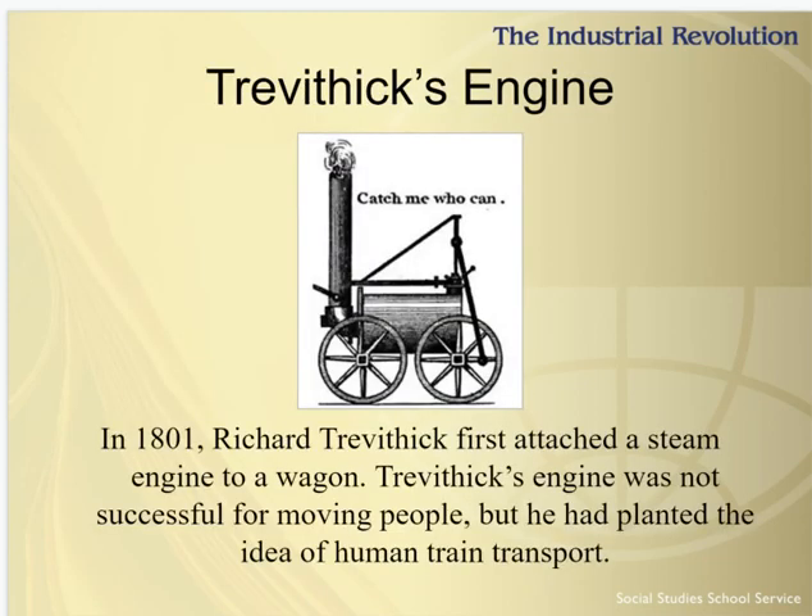Richard Trevithick is considered to be the true inventor of the steam locomotive, or trains. He developed a high-pressure, non-condensing steam engine that improved on Watt's design. On Christmas Day in 1801, he tested the first steam passenger vehicle. By 1804, Trevithick had applied steam to hauling loads along a railway. His steam locomotive was used to transport iron a distance of about nine miles, which in his time was a major achievement.